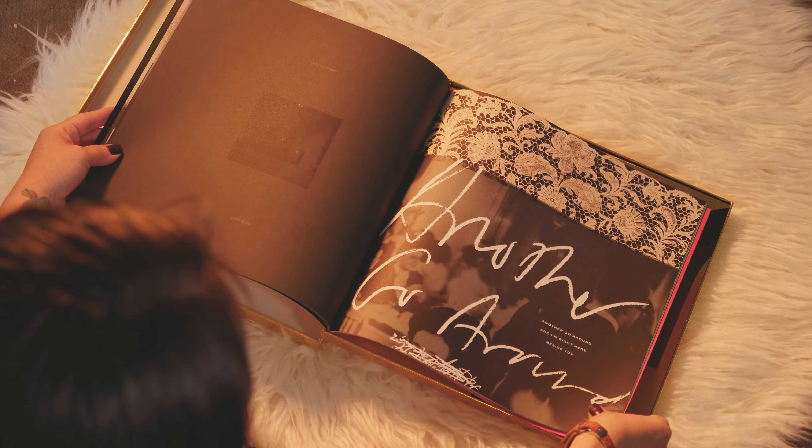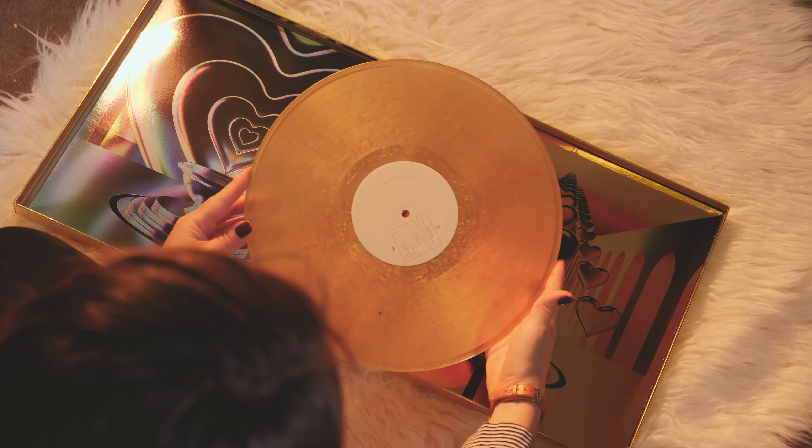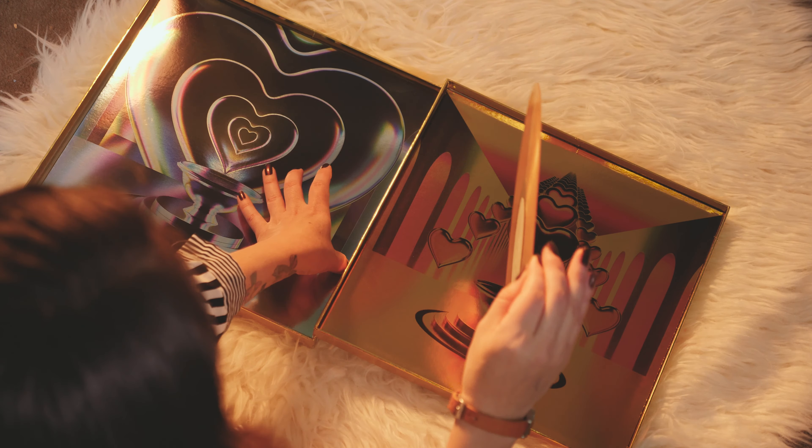Here is the booklet that it comes with — it just feels great, it's an expensive print, I can tell. Everything is just such high quality. Wow, I didn't even realize that the record itself would be gold. So amazing!